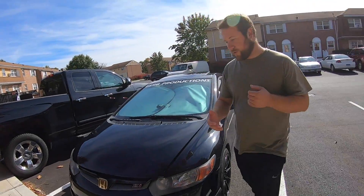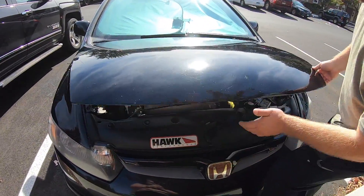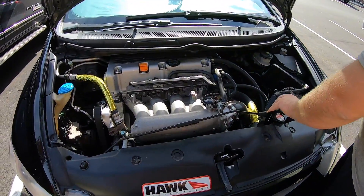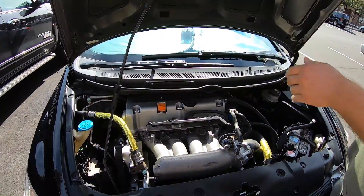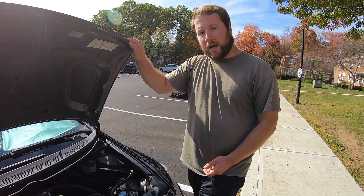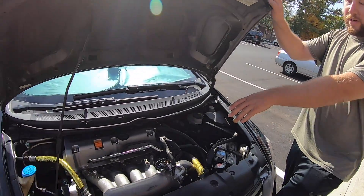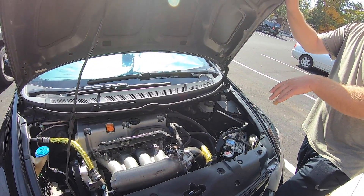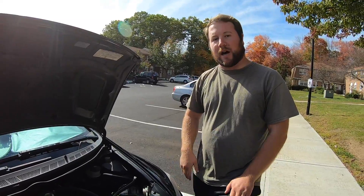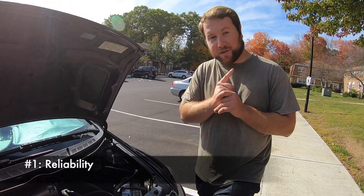This is my 2007 Honda Civic Si FG2 coupe. I've had this car, like I stated in my last video, for four years going on five. I basically have 208,000 miles on the chassis, and I swapped in a fresh K24A motor with simple bolt-ons and a tune.